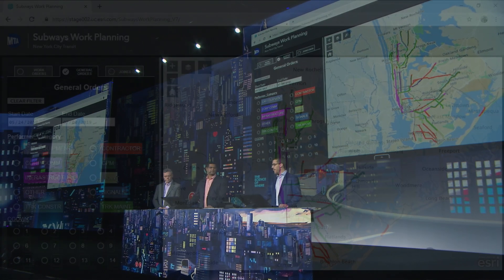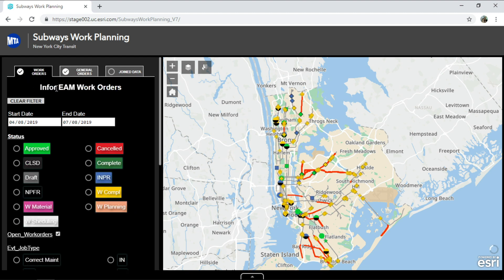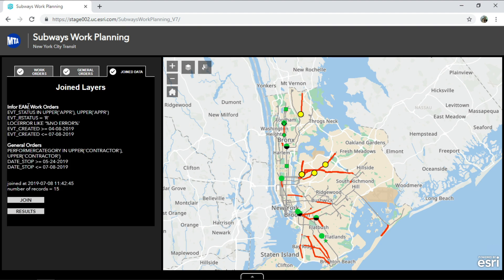Through the app, we can identify planned track outages represented by the linear features seen here, and filter for any number of outage types using the custom filters. In this scenario, I will select only contractor-owned outages. Now that we've selected the type of outage, we can overlay up-to-date work orders dynamically out of the asset management system. Through an additional set of filters, I can choose to select only approved work orders, since these have the highest probability of being scheduled in the upcoming week's outage. I'll then perform a spatial join to identify where the work orders fall within planned outages, effectively transforming days and weeks' worth of work into just seconds.